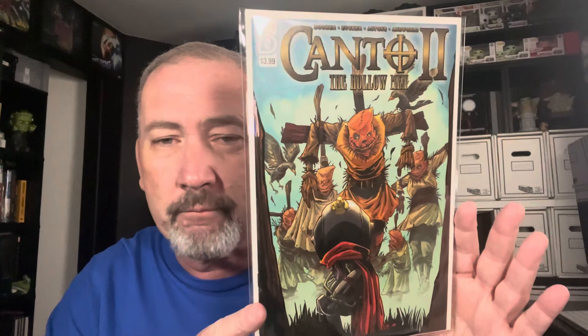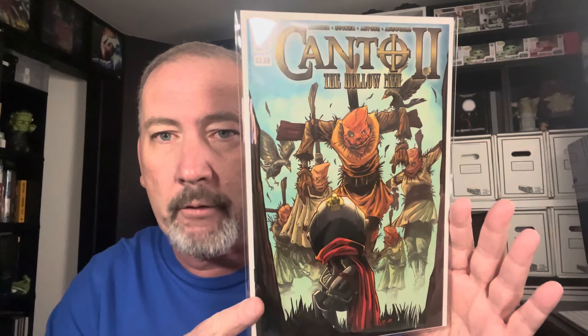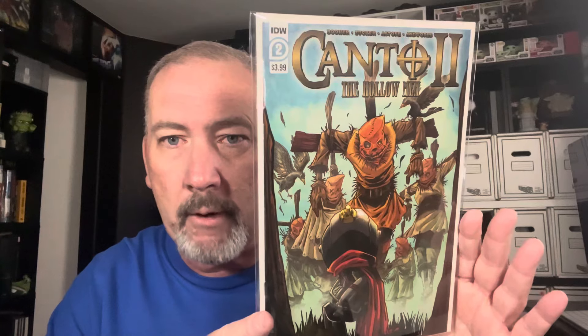Someone complained about me showing a Zombie Tramp topless cover, so I don't want to offend anybody — but it is a really nice cover holding a chainsaw. This is Canto 2: The Hollow Men. I saw that cover and just fell in love with it. It checks a lot of boxes on the things that I like.